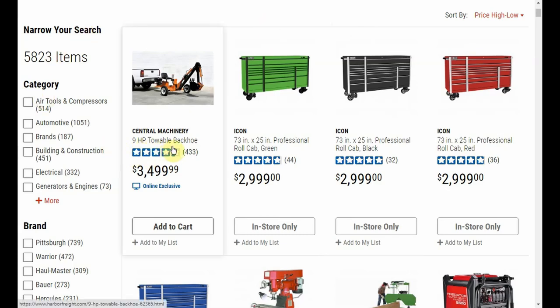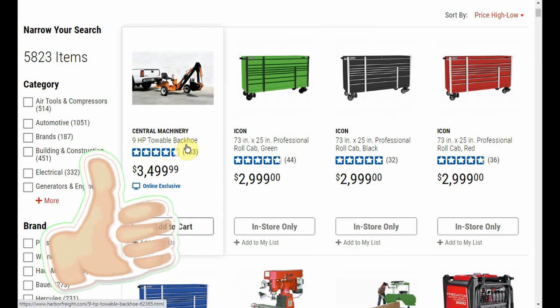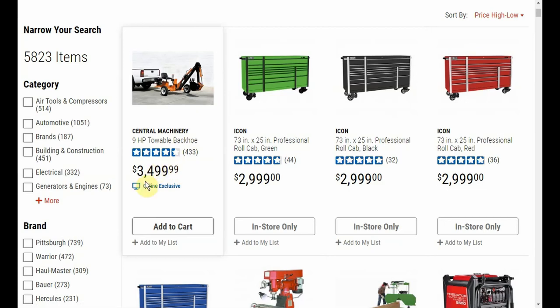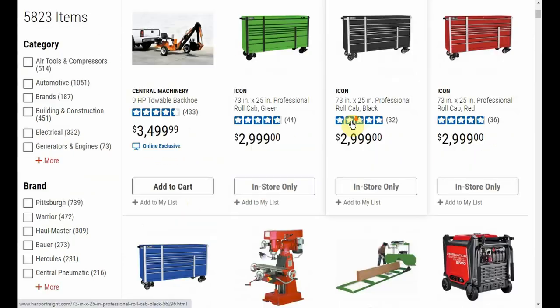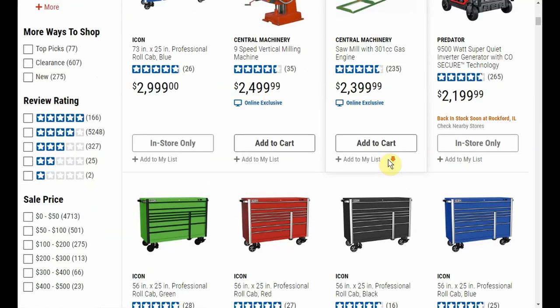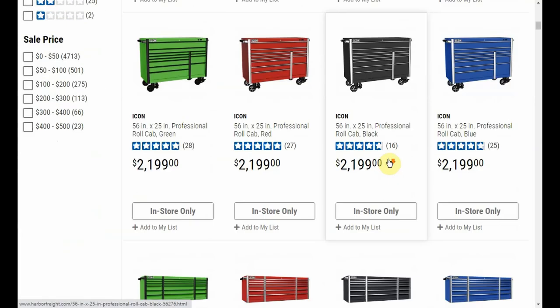For instance, the 9-horsepower towable backhoe is listed as the most expensive item at $34.99, but it's online exclusive so you can't get that 20%. Same with the mill — people really ask about that mill, and back when coupons were available people asked about getting a coupon on it. Well, you can get 10%, but you're not going to be able to get 20%. And the thing about 10% is it barely covers tax — I'm not getting out of bed to barely cover tax.